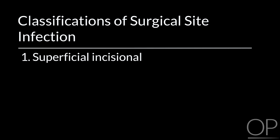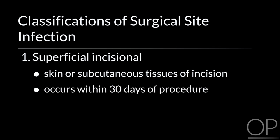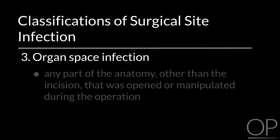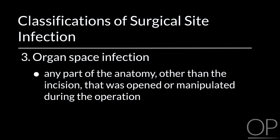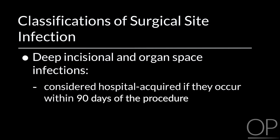There are three classifications of surgical site infection as defined by the United States Centers for Disease Control and Prevention. Superficial incisional involves only the skin or subcutaneous tissues of the incision and occurs within 30 days of the procedure. Deep incisional involves the fascia and/or muscle layers. An organ space infection involves any part of the anatomy other than the incision that was opened or manipulated during the operation, for example, the mediastinum. Deep incisional and organ space infections are considered hospital-acquired if they occur within 90 days of the procedure.